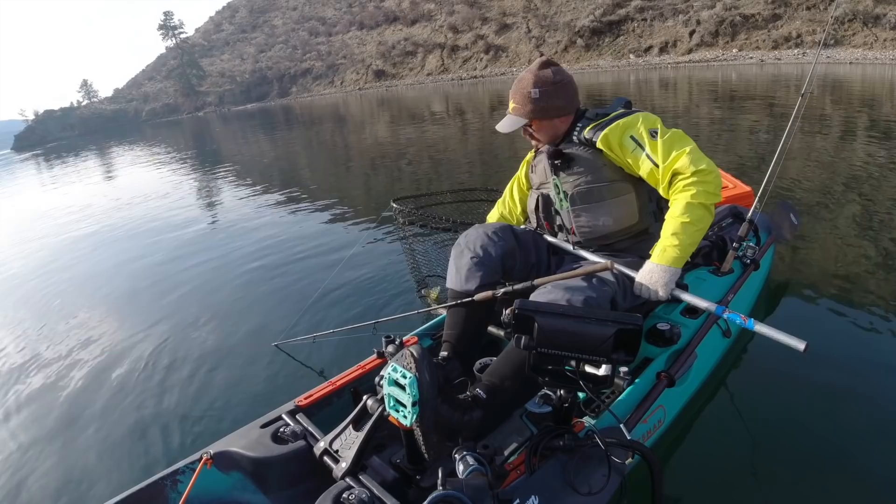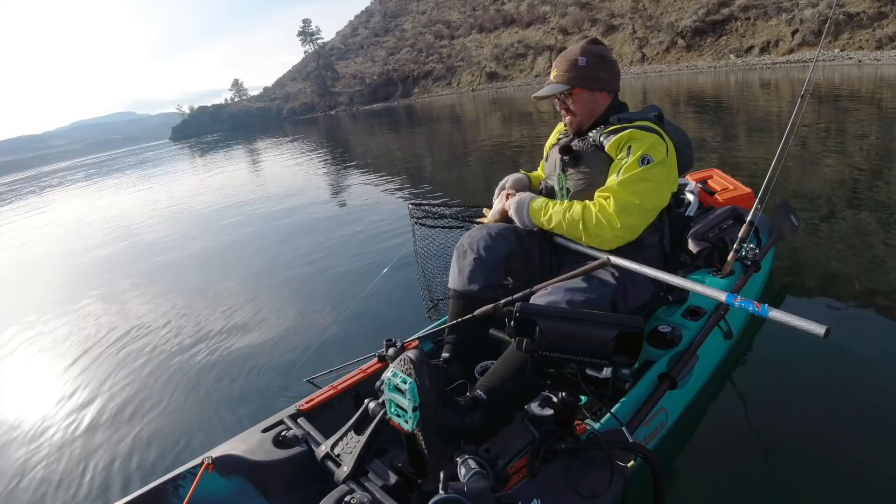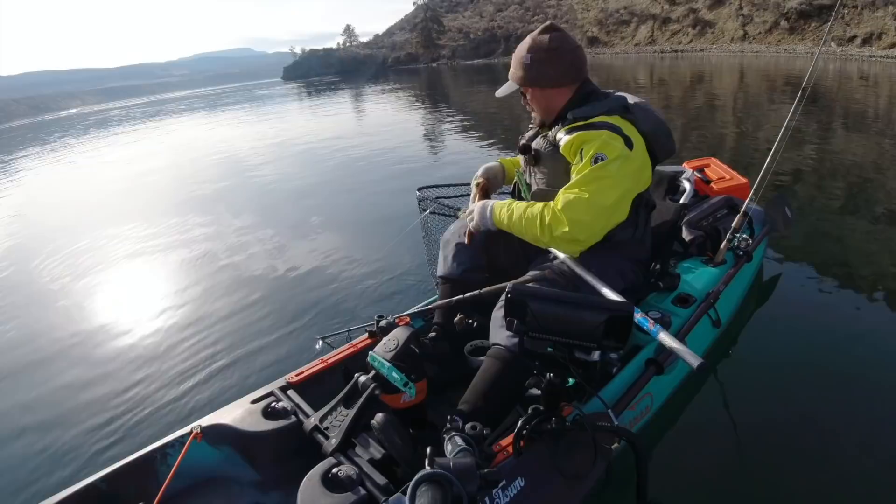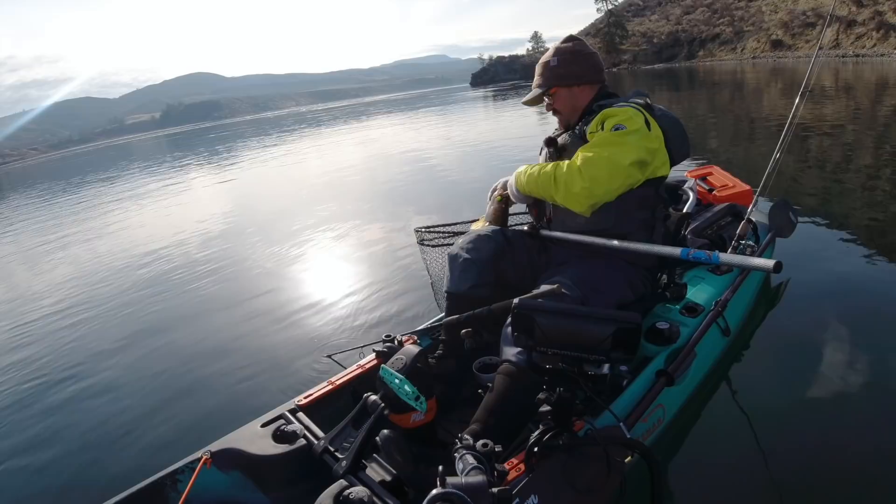It seems that bow-mounted trolling motors really help in that situation. There's a nice walleye. I definitely recommend looking into bow-mounted trolling motors if Columbia River walleye are high on your hit list. They are an invaluable tool in helping to match the drift.